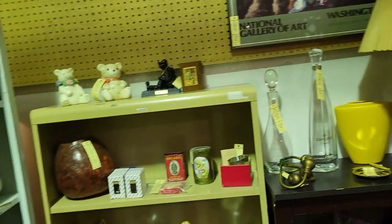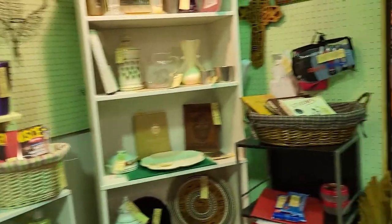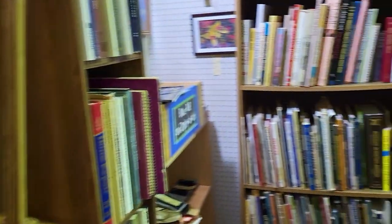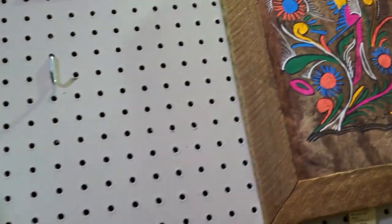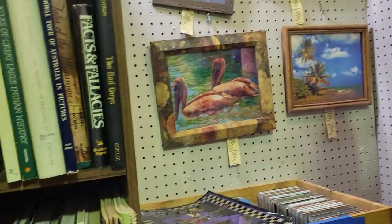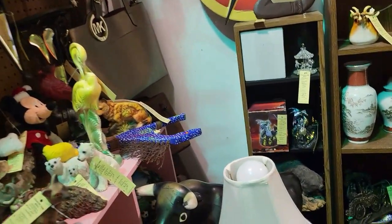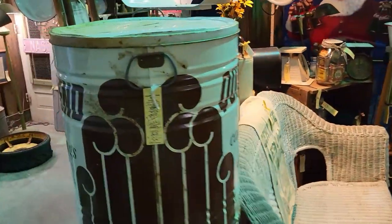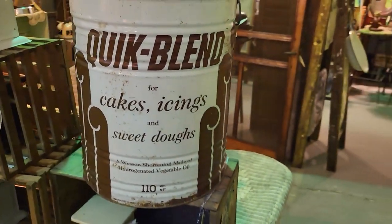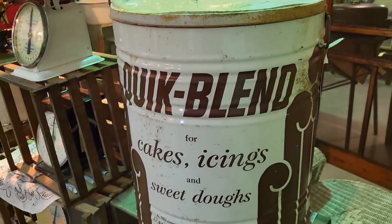There's a lot of people in the first mall. A lot of more modern stuff in this one. Got some books. I like this artwork here — it says it's Mexican art, I like how colorful that is. Look at this — oh my word, this giant Quick Blend can for cakes, icing and sweet doughs. That is a huge can, and it's only $32. It would be really cool if you could convert it into a table — that would be really neat.